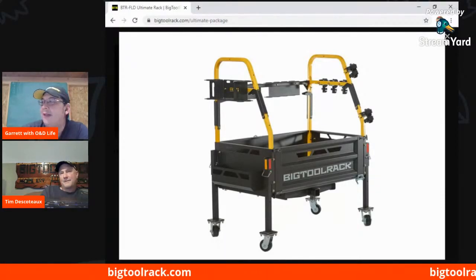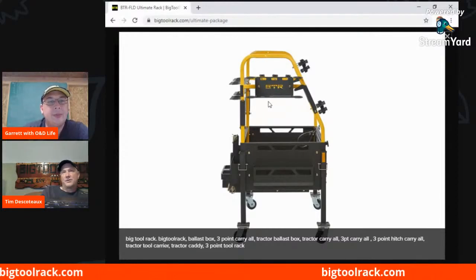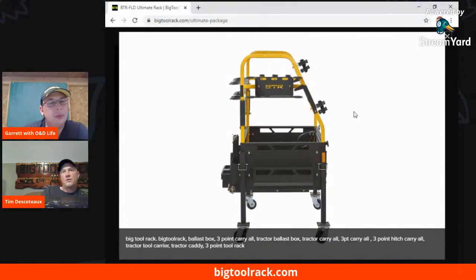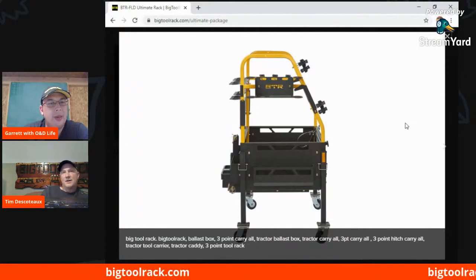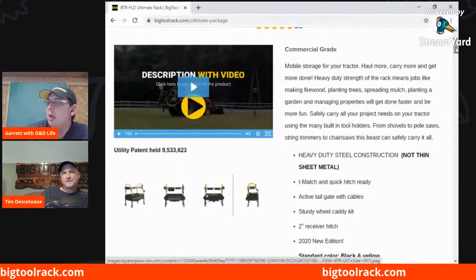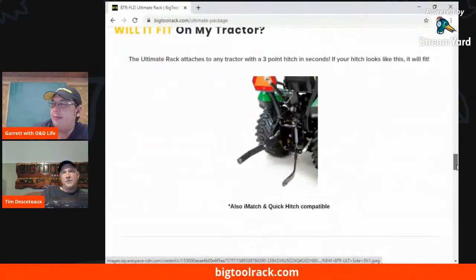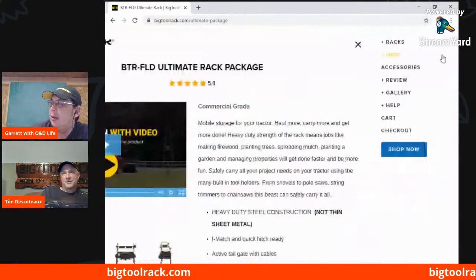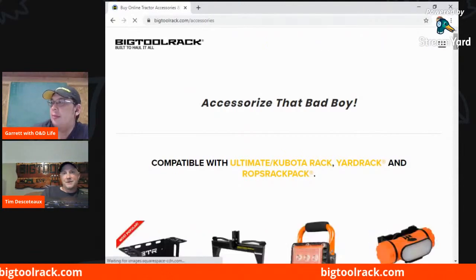That comes with our rubber grommet kit and also our chainsaw tooth guard — that protects the teeth from hitting the metal plate. If you go to the accessories page, you'll see that's our number one add-on for all the racks. People that bought the ultimate rack before are adding that as an accessory. That product was designed because I think about this stuff at night — I said, how do I get a four-hole tool holder and a chainsaw all in one small area so I could put it on the Yard Rack? That's why it was designed, and then it developed into an item that ultimate rack owners wanted as well, because you can get a lot of tools in a nice small area. It's got cutouts in it to accept our S-biner hooks. It's a really cool holder.